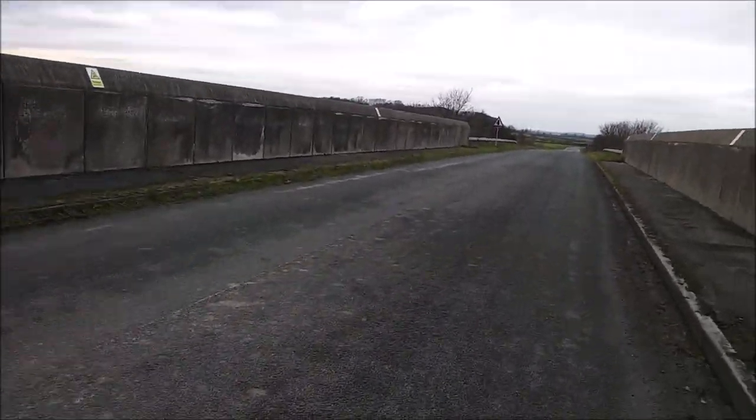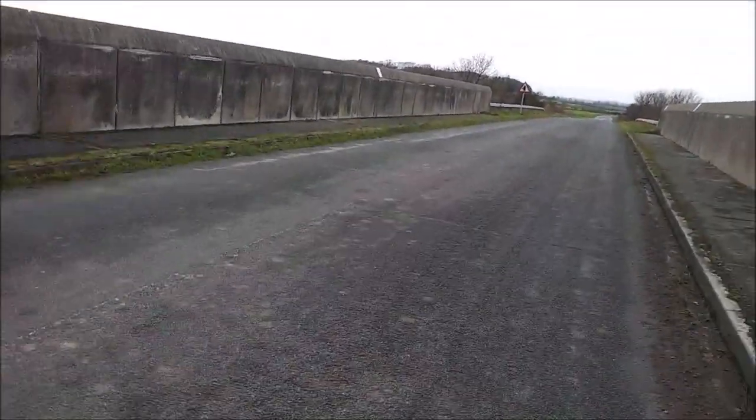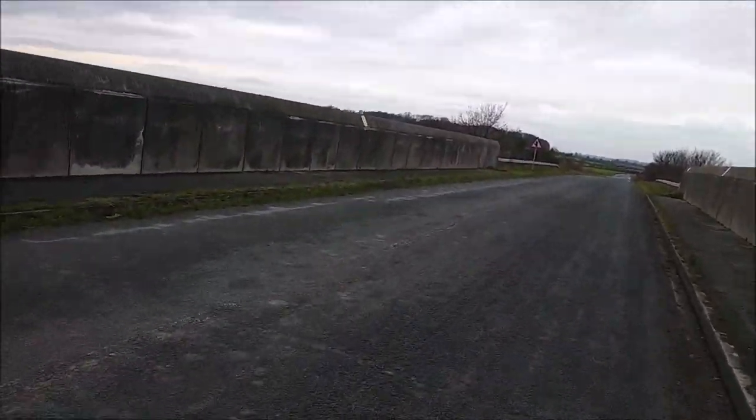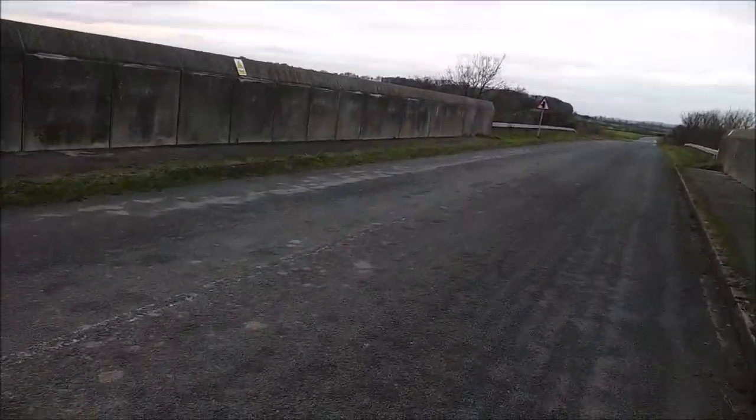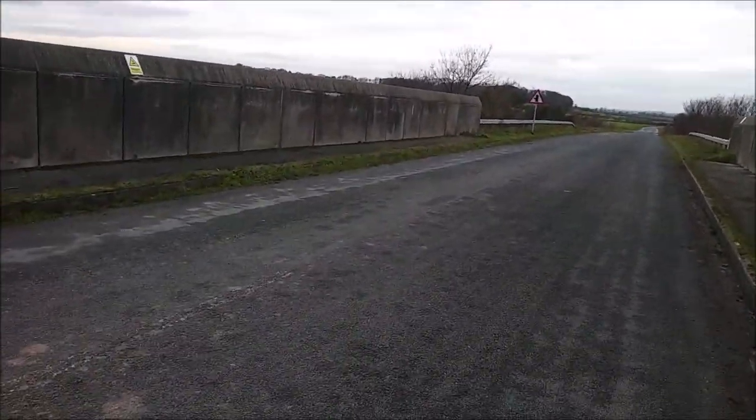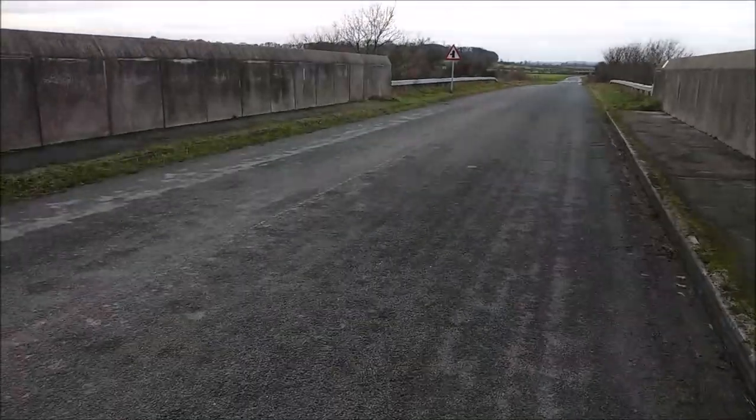We're going to keep walking down here. What's good about walking down here is you get to do a lot of steps. I should really get a pedometer so we can see how many steps we're doing in a day — that might be quite a good idea.